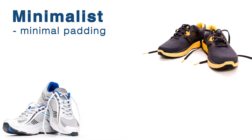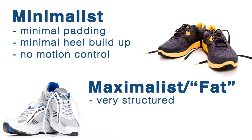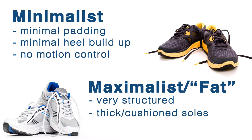There are shoes that are considered minimalist with very little padding and very little heel buildup. There are shoes that are very thick and structured, and some of the newer shoes are considered fat shoes that have a lot of cushioning and a rocker bottom. When you walk in and you're not sure what to get, it can be very confusing.